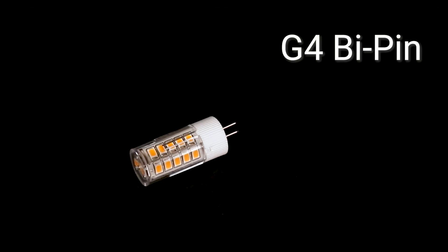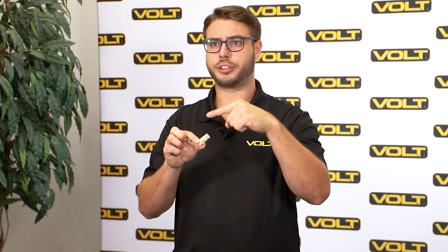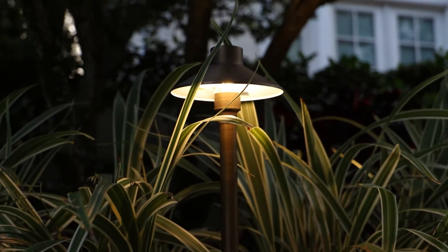Next we have our G4 BiPins. These lamps are most commonly column shaped and emit light omnidirectionally, making them a perfect choice for pathlights. These lamps typically range from 200 to 400 lumens.